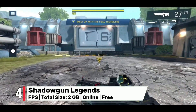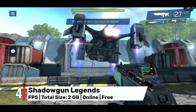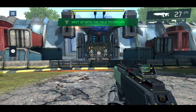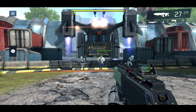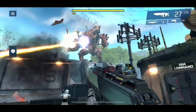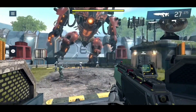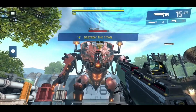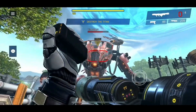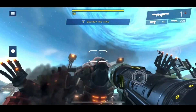Number 4: Shadowgun Legends emerges as a first-person shooter game with captivating MMORPG elements, offering intense action and stunning visuals in a world filled with danger and excitement. With gamepad support you'll have the precision you need to take down enemies, complete missions that will challenge your skills and level up your character to become the ultimate Shadowgun. Choose from a variety of weapons and abilities and embark on an unforgettable journey to save humanity from an alien invasion, preparing for adrenaline-pumping battles and the satisfaction of becoming a legendary Shadowgun.